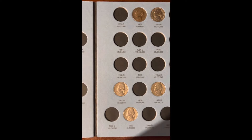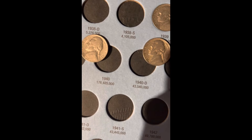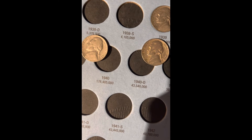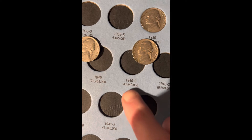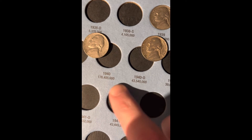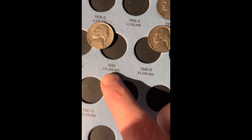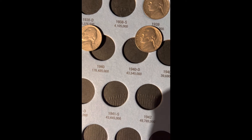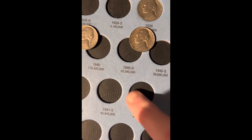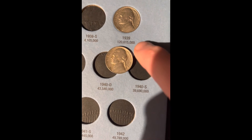In this album we have two additions. It's kind of interesting — from one roll we got the 1940 Philadelphia and the 1940 Denver. The 1940 Denver has 43 million minted and the 1940 Philadelphia has 176 million minted. I don't know if this is a collection dump — it's kind of too early to tell, but it's weird how we got both so early on.